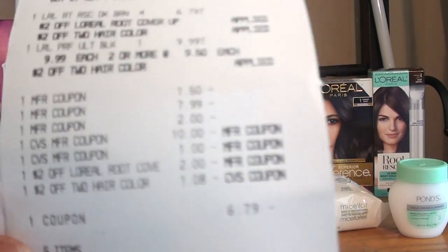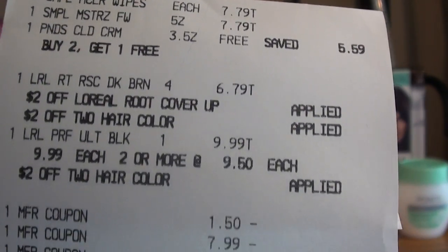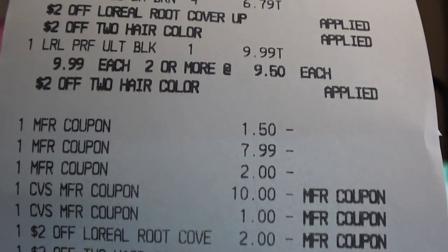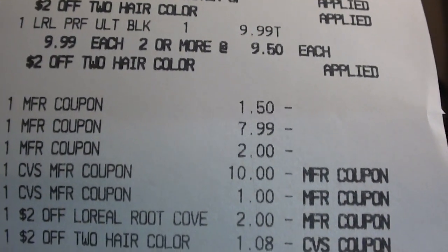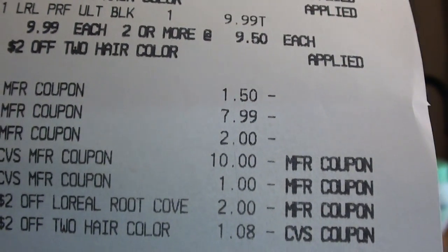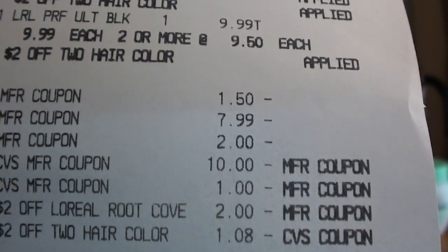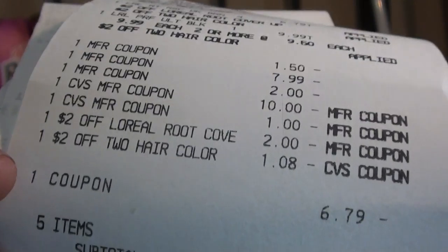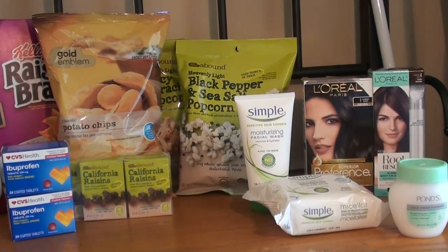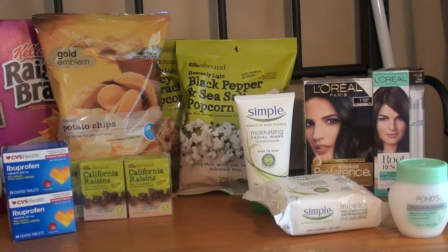Here's my receipt. You can see the Ponds was free and the L'Oreal Preference was $9.99, the Root Rescue was $6.79. You can see the $1.50 Ponds coupon, the $7.99 max value for the Simple wipe coupon, the $2 for L'Oreal, the $10 Extra Care Buck, the $1 CVS coupon for Ponds or Simple, and the $2 off root cover. The $2 off hair color adjusted down to $1.08 due to overage. My subtotal was zero and I just had to pay $1.88 in tax. I did get the $4 Extra Care Buck for purchasing two L'Oreal hair color products.